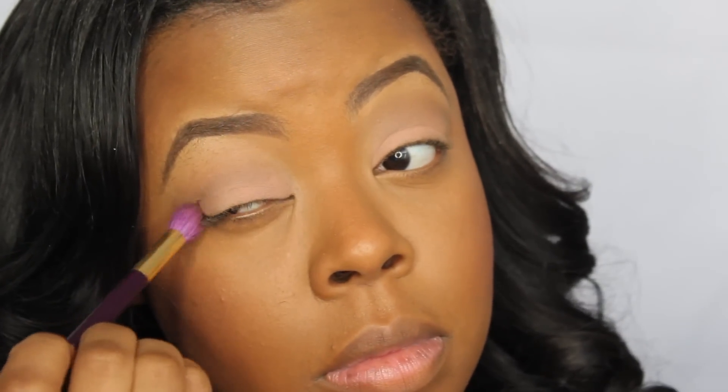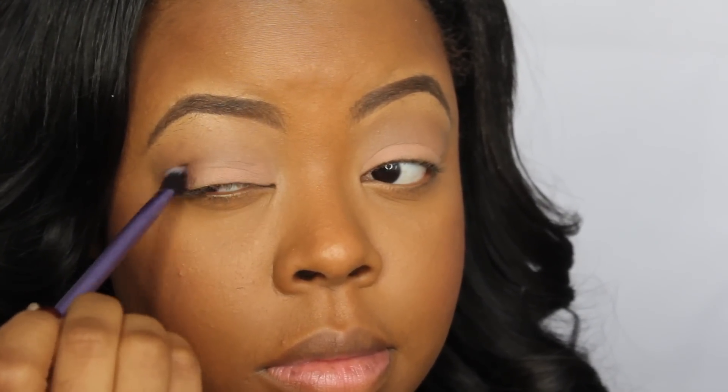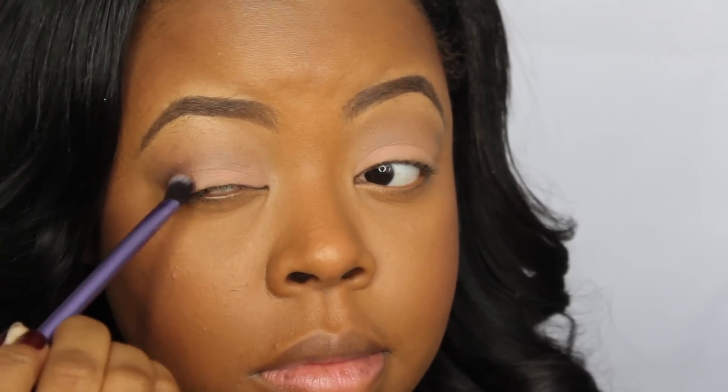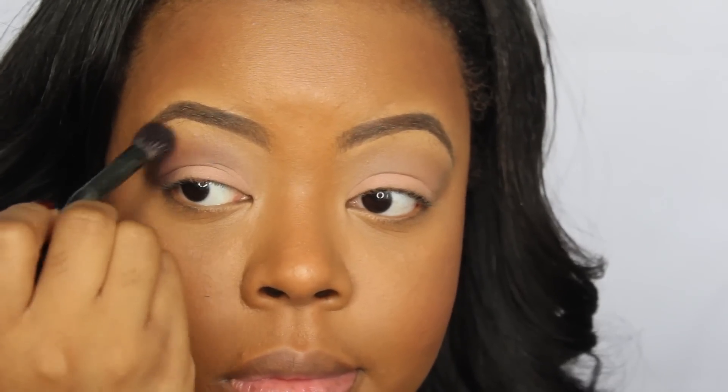I'm taking the lighter brown color — or this is Buck from the Urban Decay Naked palette — as my transition color. And then we're going to go in with that darker color from Wet n Wild and just deepen up that outer V area. I'm taking another brush from Real Techniques, which is really good to pack on the color as well as blend it out. Just take your time on the outer V, then blend out those edges so you don't get any harsh lines.